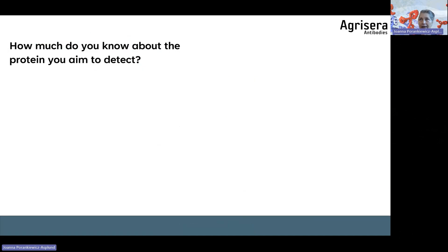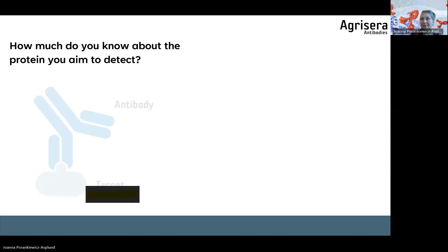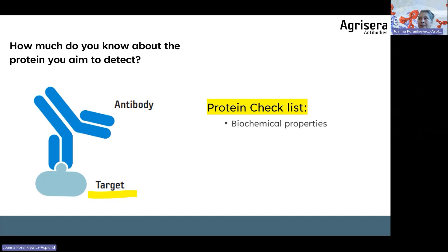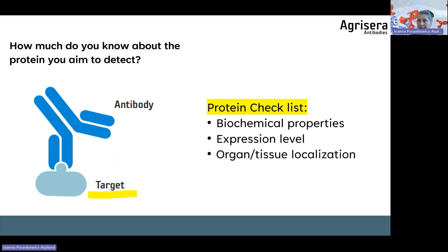Ask yourself: how much do you know about the protein you are aiming to detect? You need to facilitate binding between your antibody and your target. Do you know your protein's biochemical properties? Do you know its expression level — is it high or low abundance? This is extremely important. Which organ or tissue does it localize in? For example, if PIN2 is expressed in only 2 mm of the root tip and you grind the whole root, you are diluting your target protein. Consider organ and tissue localization carefully.